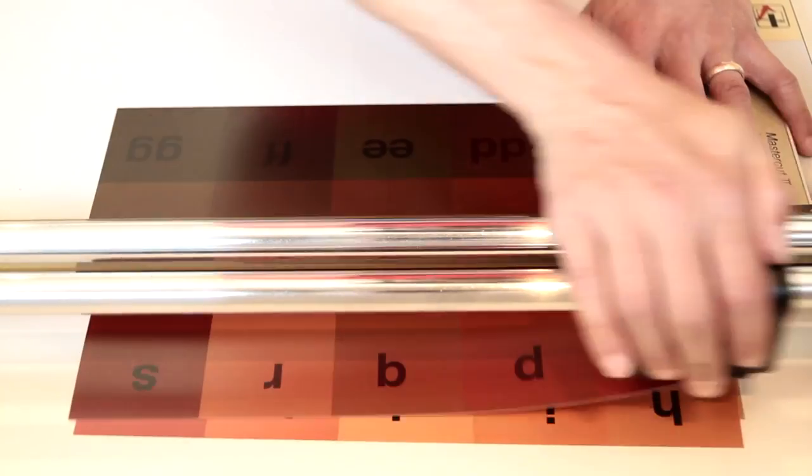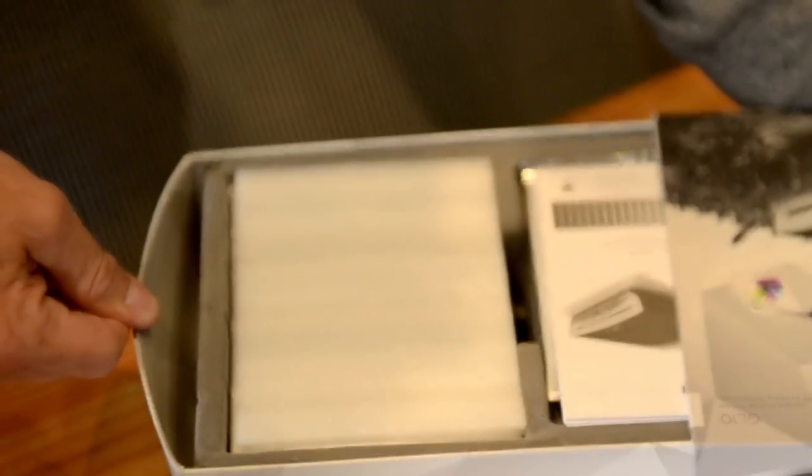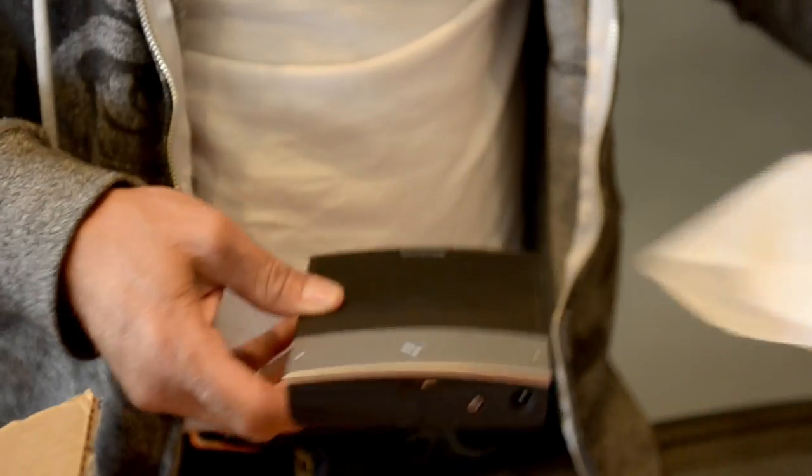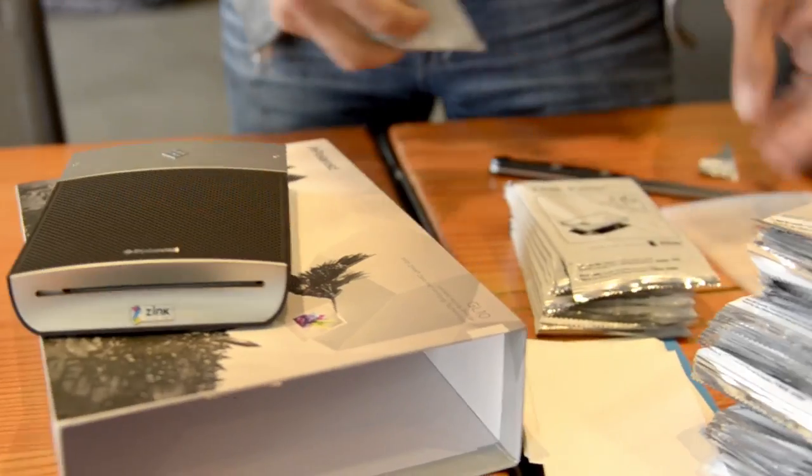To get this look, I went about recreating each of the 300 pixels one at a time by shooting macro photographs of makeup which had the right color and tone to match each pixel. These photographs of makeup were then printed on the GL10 printer and assembled back together in the form of the original image.